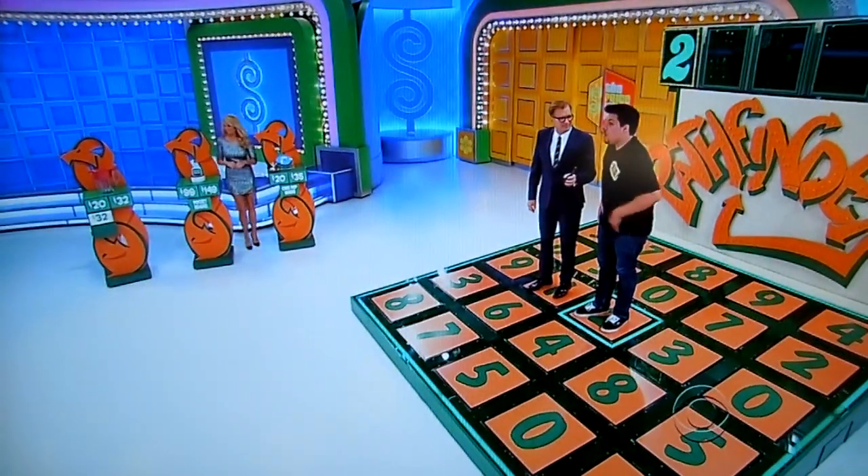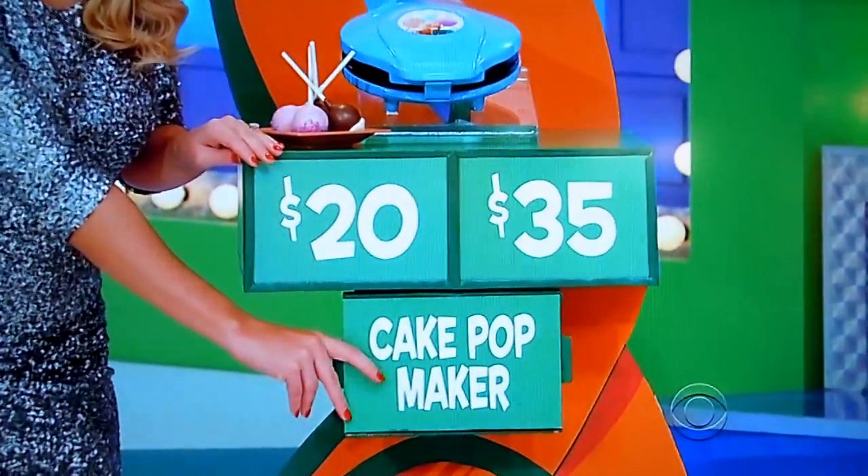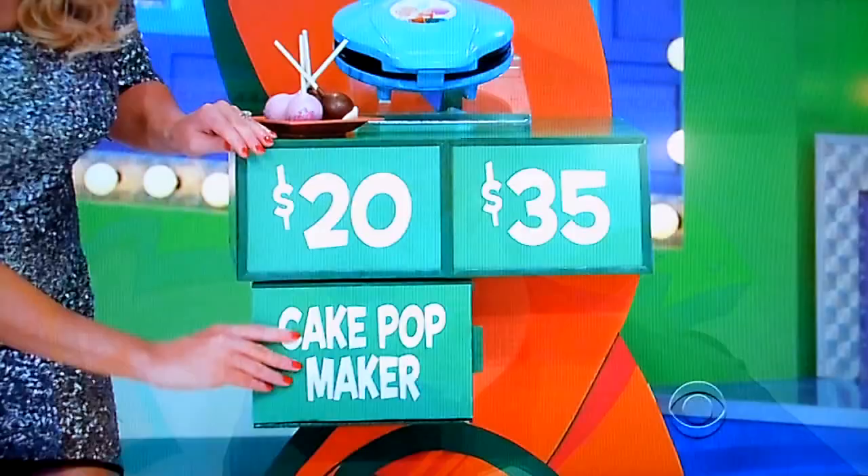Pocket reader or the cake-pop maker? I'm going to go cake-pop. Cake-pop maker. Is it $20 or $35? $20. It is $20!